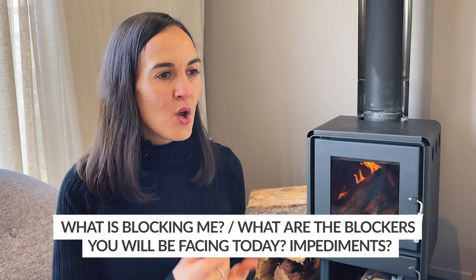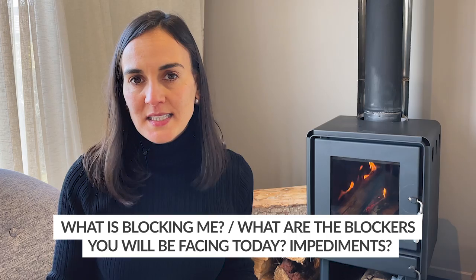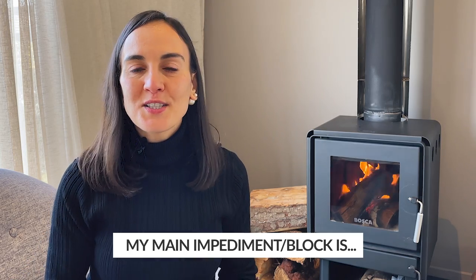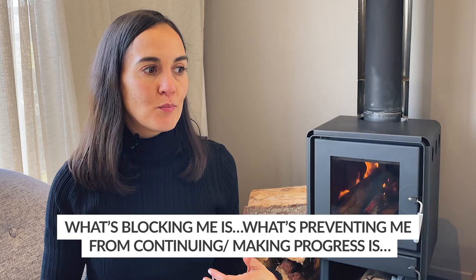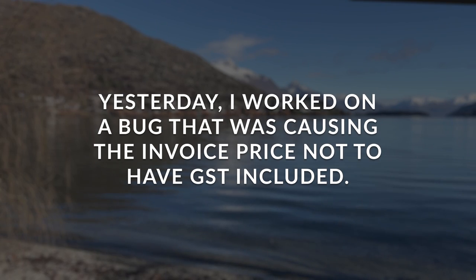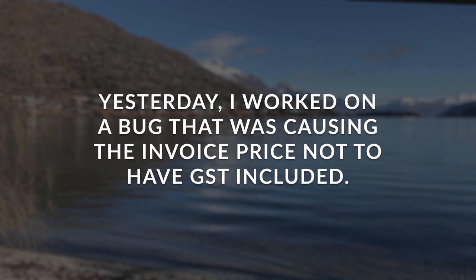To answer 'What is blocking me?' you can use the simple present: 'My main blocker' or 'My main impediment is this and that.' You can also use the present continuous: 'What is blocking me' or 'What is preventing me from making progress is this and that.' Let me give you some concrete examples.